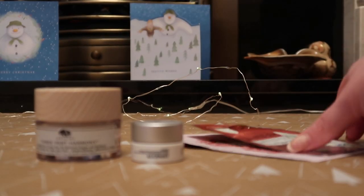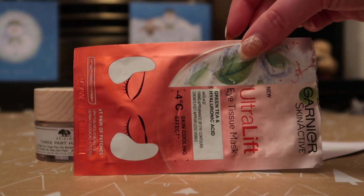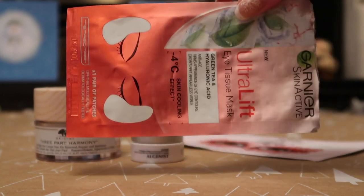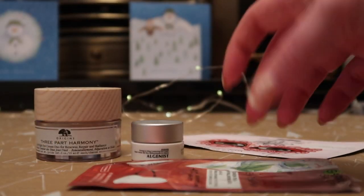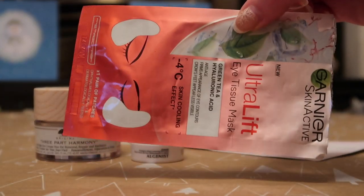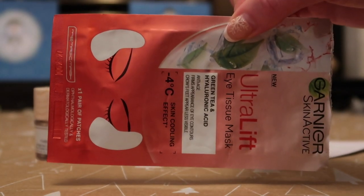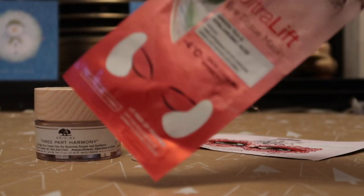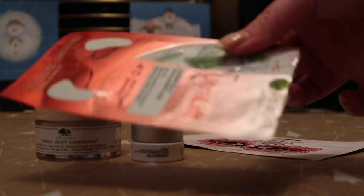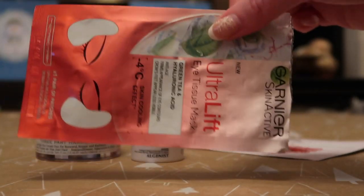I also finished up two eye masks. One is from Garnier, worth $3 — it's like a sheet mask but just for your eyes. I really like these. I don't think there are long-term benefits, but before a night out or having pictures taken they're very effective. And since I have eczema around my eyes, it's nice to have that intense boost of hydration every so often.